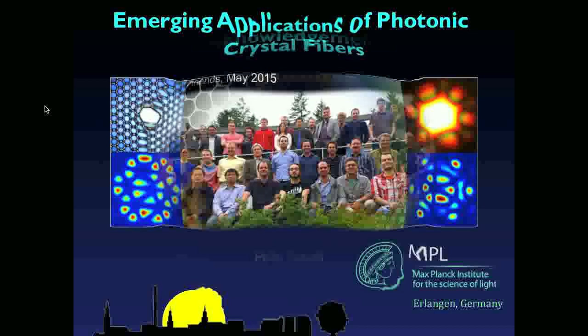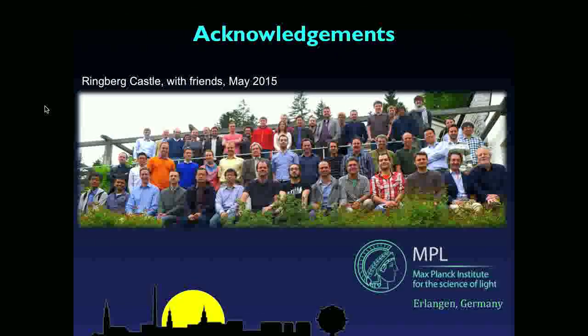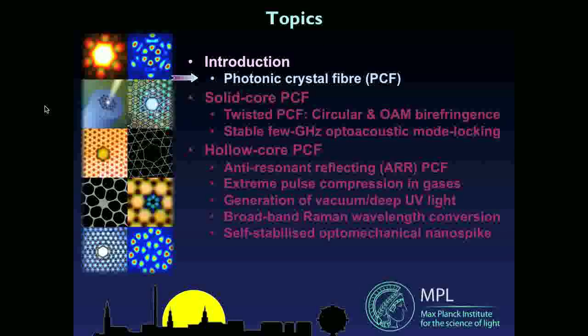Just before I start, of course, this work is the work done not just by members of my group — and that's a picture of them in the middle of last year — but also lots of colleagues and friends from other groups that we're collaborating with, some of whom are in that picture. So just to start out, let me very briefly introduce photonic crystal fiber, or PCF.